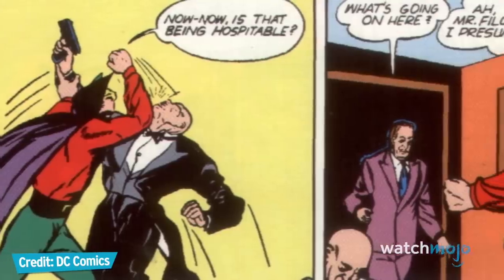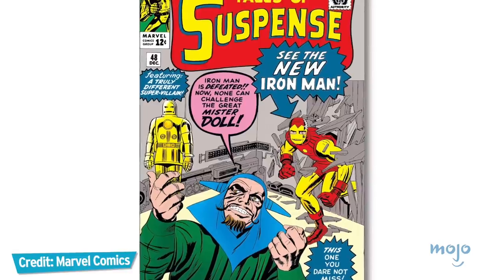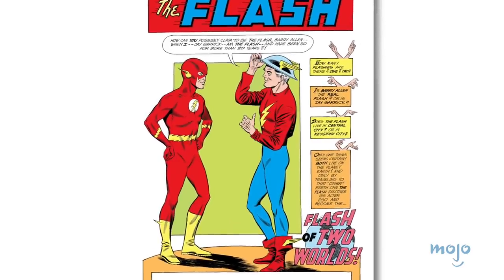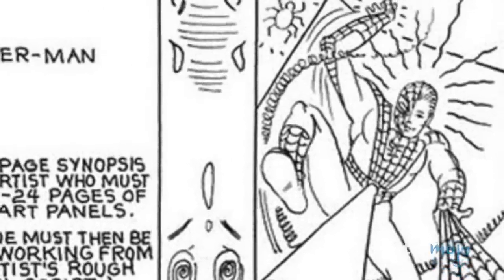For this list, we'll be looking at redesigns of superheroes which became more recognizable than their predecessors. Not only will we be including costume redesigns, but entire character redesigns as well, so reboots of pre-existing characters are fair game. We'll also be including major redesigns of characters that occurred behind the scenes.